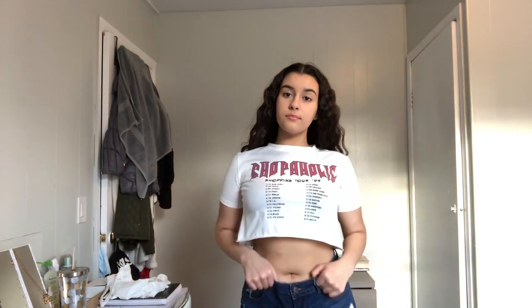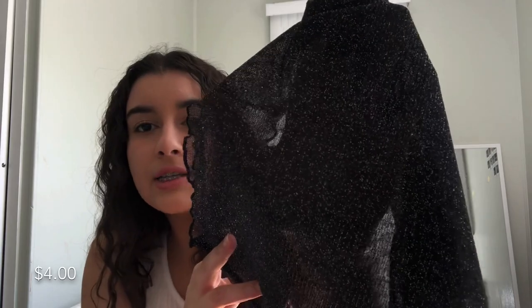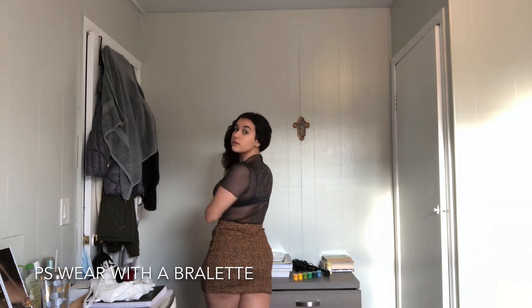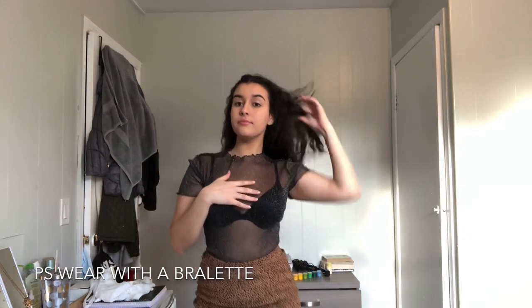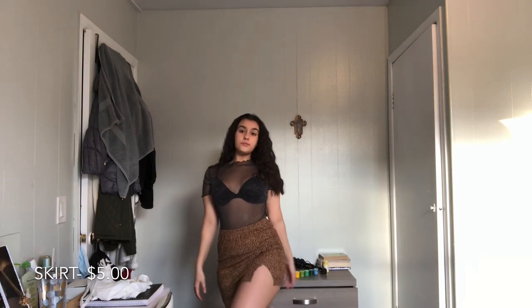This next shirt is very see-through — you can see my whole face through it — but it's very sparkly. I'm going to show you what I would match with it because I bought another piece to go with it: a plain little skirt with a cheetah print and a slit on the side. It's a really nice length.